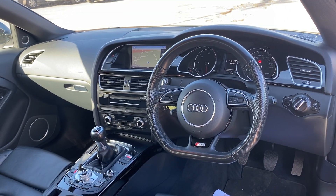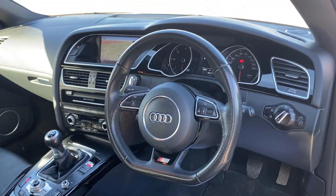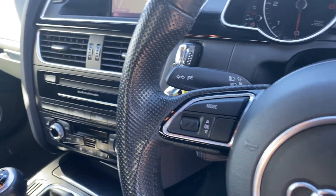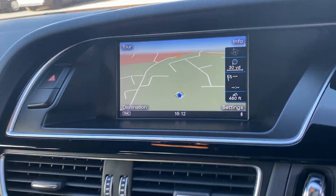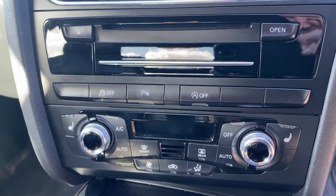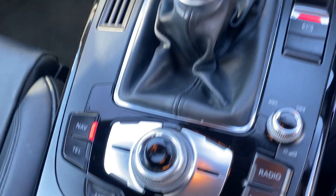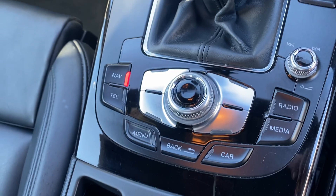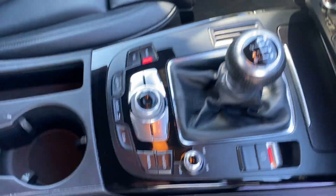RAC warranty is included, as is a full 12 months RAC breakdown cover. Inside you can see the much revered Audi flat bottom steering wheel — a multi-functional one at that. It has colour satellite navigation, Audi multimedia unit, dual zone climate control, front heated seats, Bluetooth audio and telephony, media inputs, electronic handbrake, and a 6 speed manual gearbox.